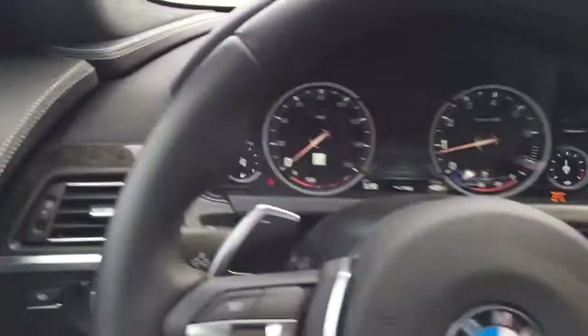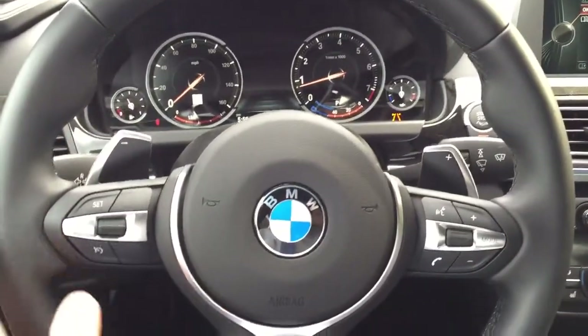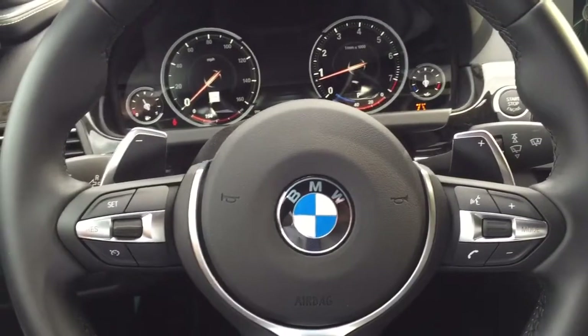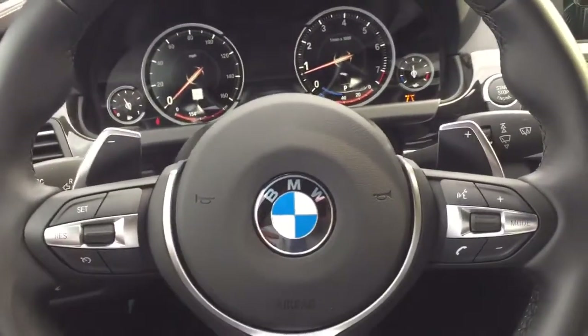This is the BMW sport steering wheel with paddle shifters, so like Formula One. All one-touch controls here. Voice activator — you can say the word 'climate' and it would go to climate. And you can precondition your car to come on, say at 5 o'clock when you get off, to go ahead and cool it down or heat it up.